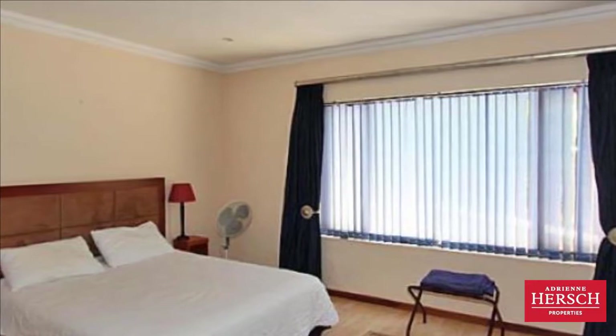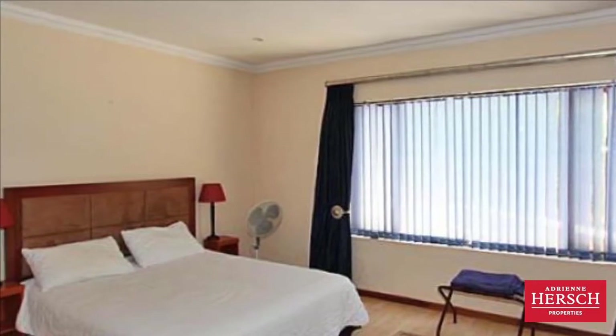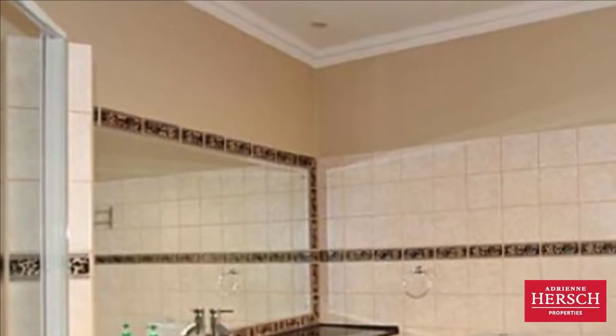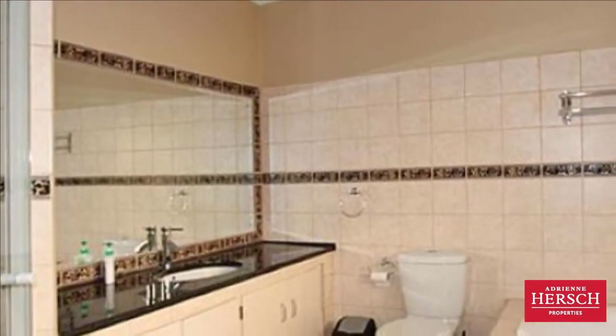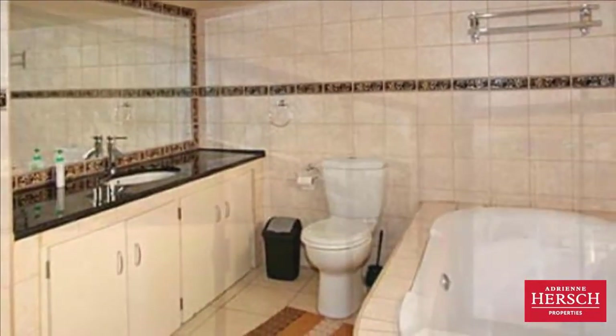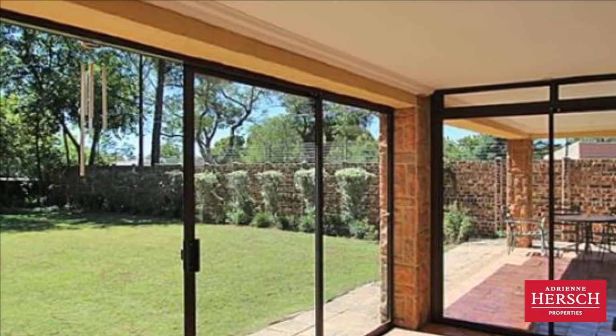Please note no pets allowed, fully-furnished. Dewbury is in a boomed suburb with 24-hour security. Easy access to Santan CBD, highways, and all amenities. For more information on this property or to arrange a viewing please contact us.